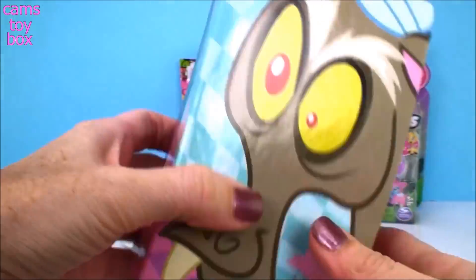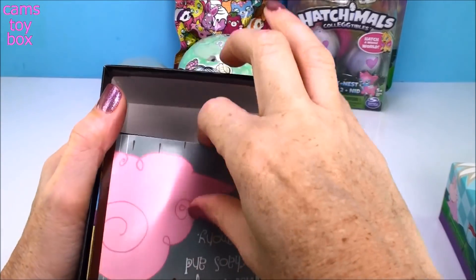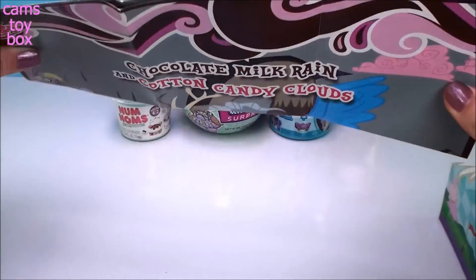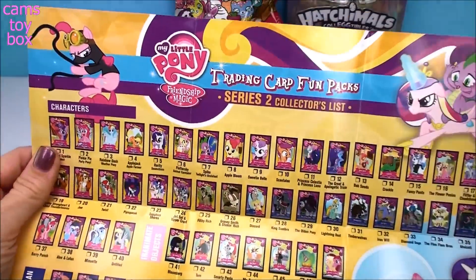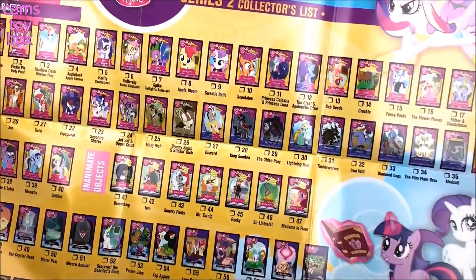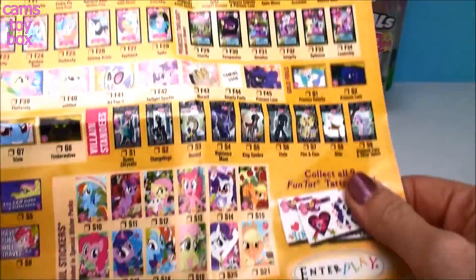I already love the box. Check that out, how cool! Let's get the lid off. This must be the poster — this thing looks huge. Holy moly, look at the size of this thing. It's like a checklist of all the trading card fun packs. This looks like it's only Series 2. Whoa, look at all these. I never knew you could collect so many My Little Pony cards.